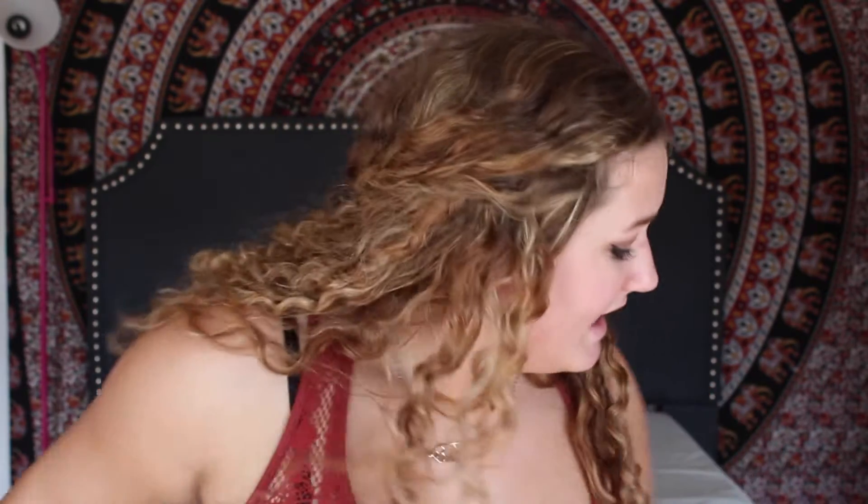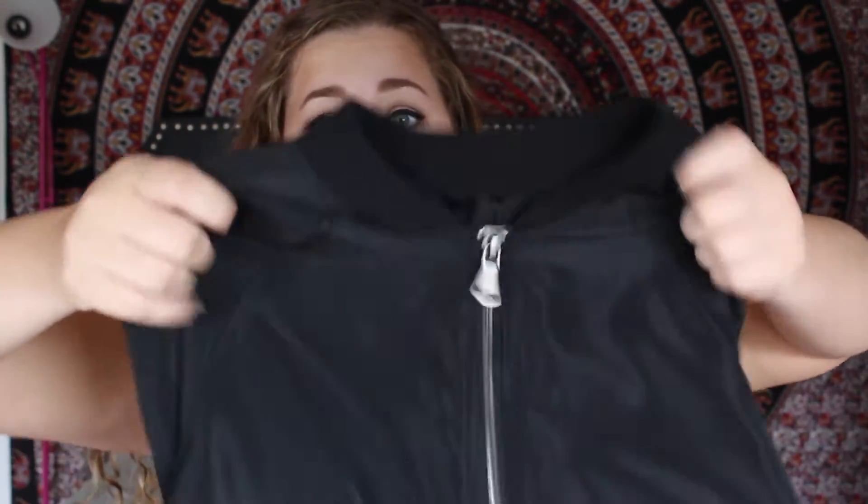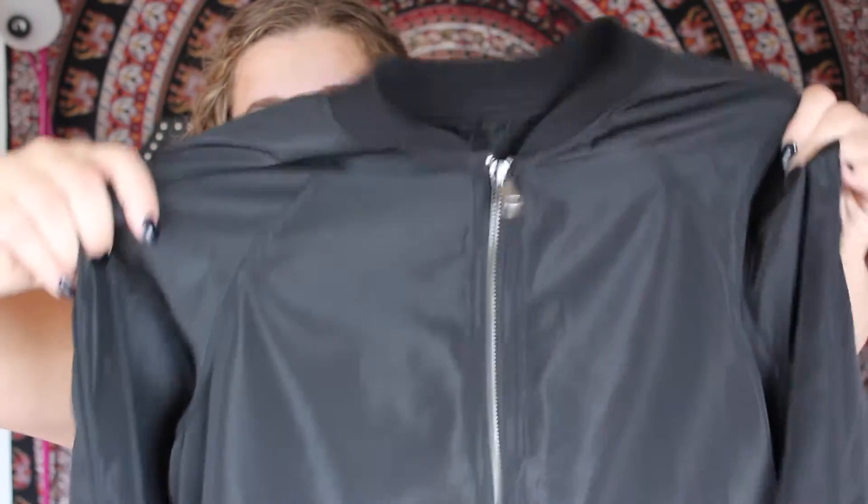I got two of the same thick sweater with pockets — one in orange and one in black. I'm really excited to wear these because I wear cardigans a lot in the fall. Then I got a plain white v-neck t-shirt and a black zip-up jacket in that track pant material — very slushy material with elastic at the neck, wrist, and bottom. It gives a cool sporty vibe and I'm excited to style that.